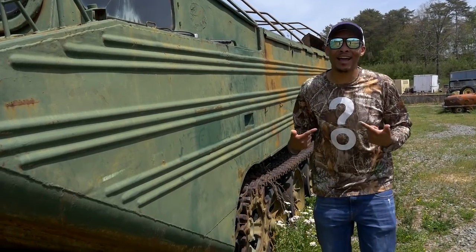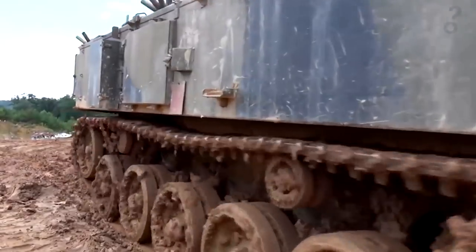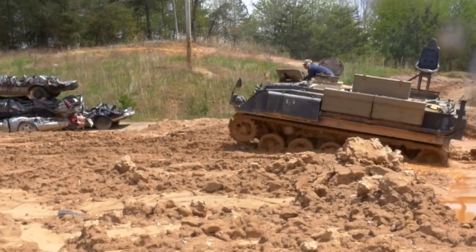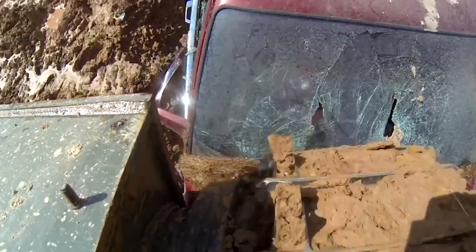I'm Kyrie with HowStuffWorks, and today we are at Tank Town USA to learn how to drive a tank. Owner Todd Libros has 6 FV432s here that he bought from the British Army. Now anybody with a driver's license can pay to drive one of these bad boys around Tank Town's course.